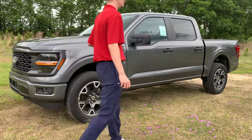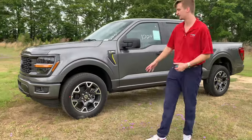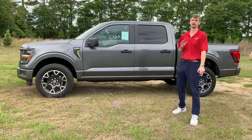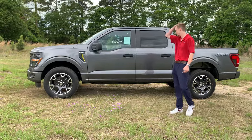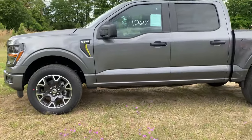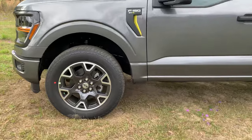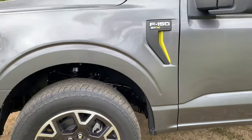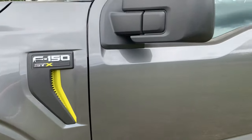You've also got the beautiful 20-inch STX-specific wheels — we haven't seen these wheels before until 2024 — and Ford did a great job redesigning them. Running down the side you also see the STX badge is brand new and totally redesigned, done in yellow accents that match some fun little accents we'll see elsewhere on the truck.